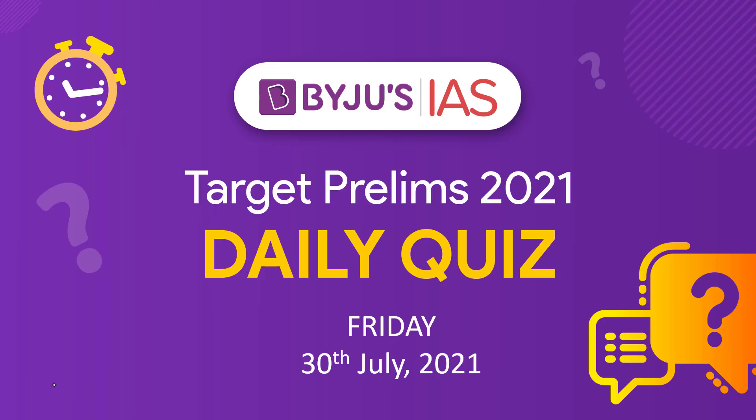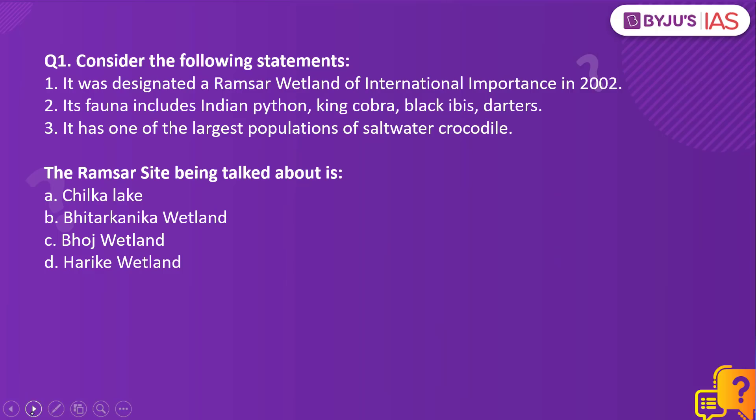Hello and welcome to Baiju's IAS, presenting to you the daily quiz for 30th of July 2021. Let us begin and have a look at the first question for today.